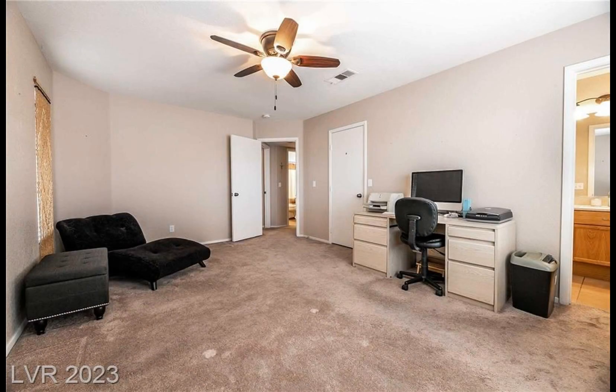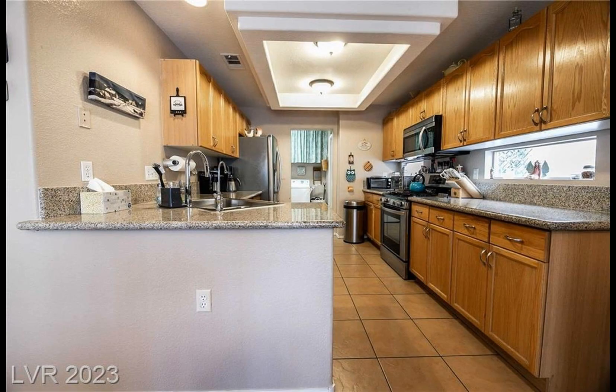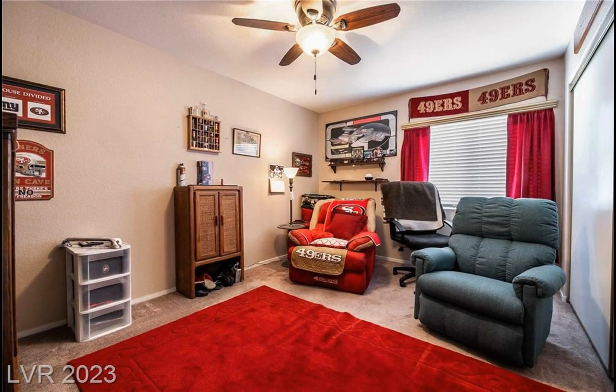The primary bedroom includes a spacious walk-in closet and ensuite bath, while the two secondary bedrooms are both good-sized. Many updates have been made and this one won't last. Don't miss your chance to own this beautiful home for only $349,900.